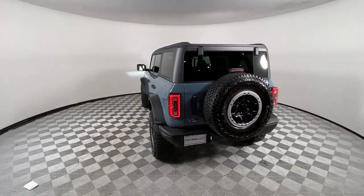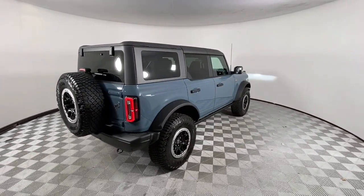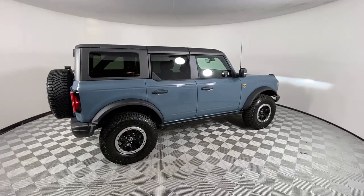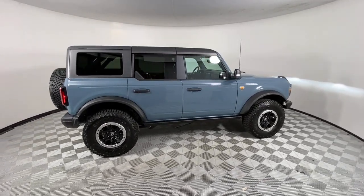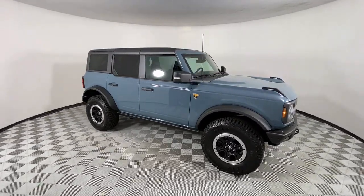These are just some of the great options this vehicle comes with: navigation system, keyless entry, adaptive cruise control, electronic stability control, aluminum wheels, intermittent wipers, universal garage door opener, trip computer, power windows, and bucket seats.